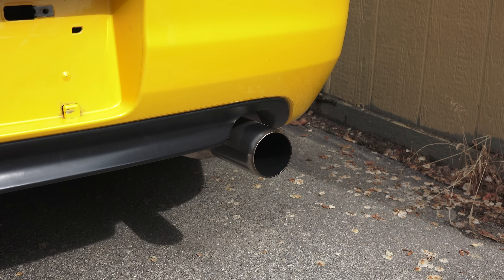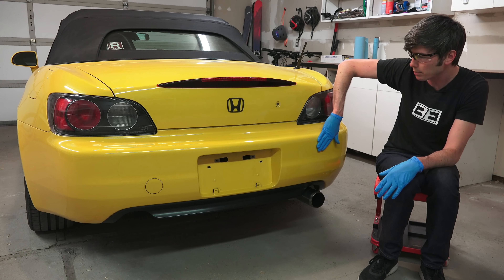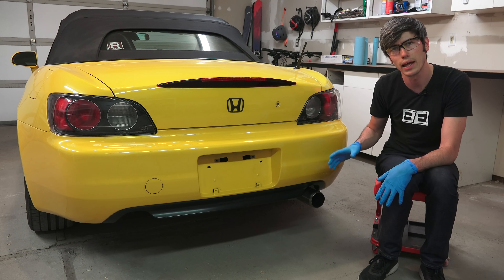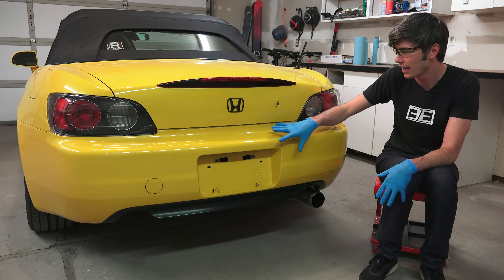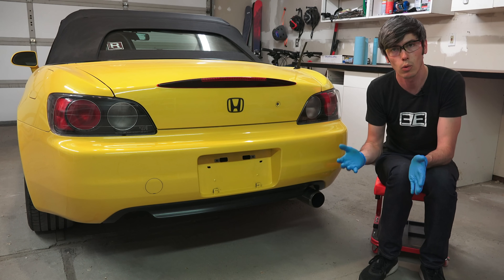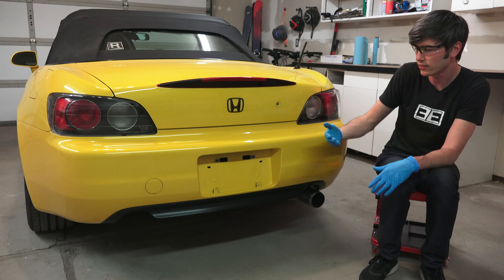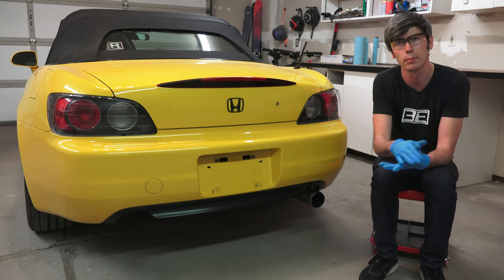Ideally you don't want to see much color at all from the exhaust. Another thing you can do to check if the engine is burning oil is wipe the back bumper and see if you get any black residue on your glove. That oil burns out and gets caught in the turbulence as the car drives, sticking to the bumper. If they've recently washed it you won't see it, so take it on a long test drive and then wipe the back bumper afterward to check.